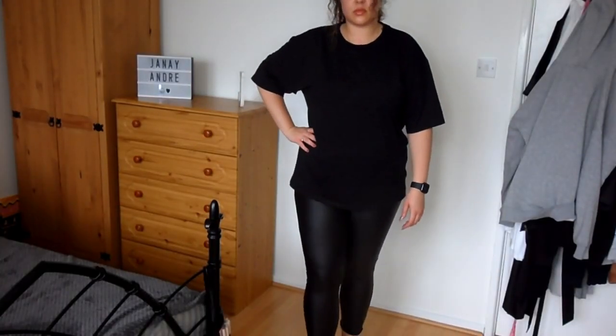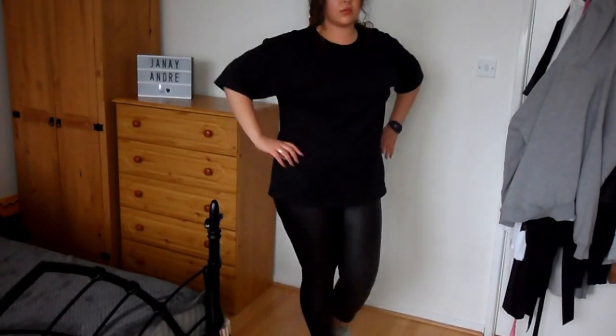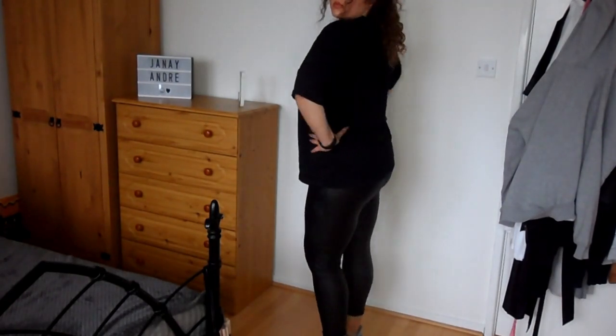I wasn't sure how these were going to fit but they're actually really comfortable — more like a legging. The only issue is the ankles; like a lot of jeggings and skinny trousers I've bought, they're never quite skinny enough around the ankle, so I just roll them up. I'm not planning to wear these with trainers anyway. They were £22.